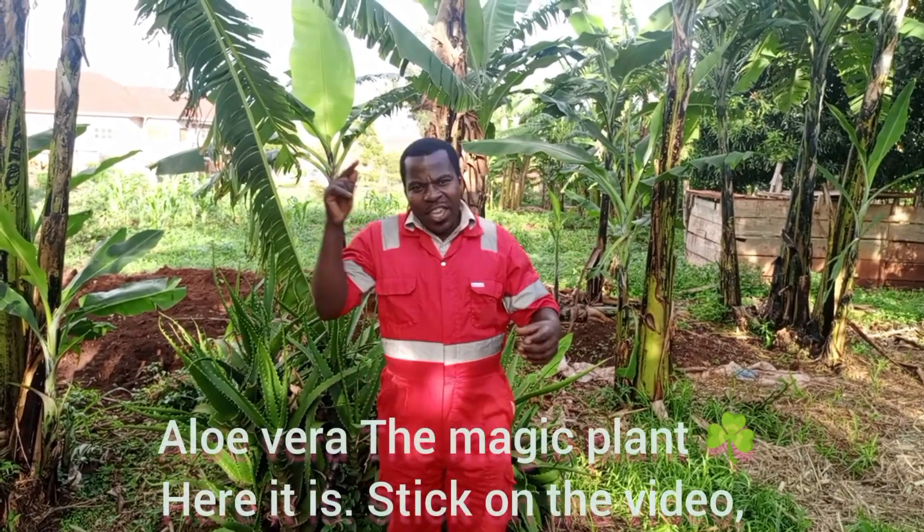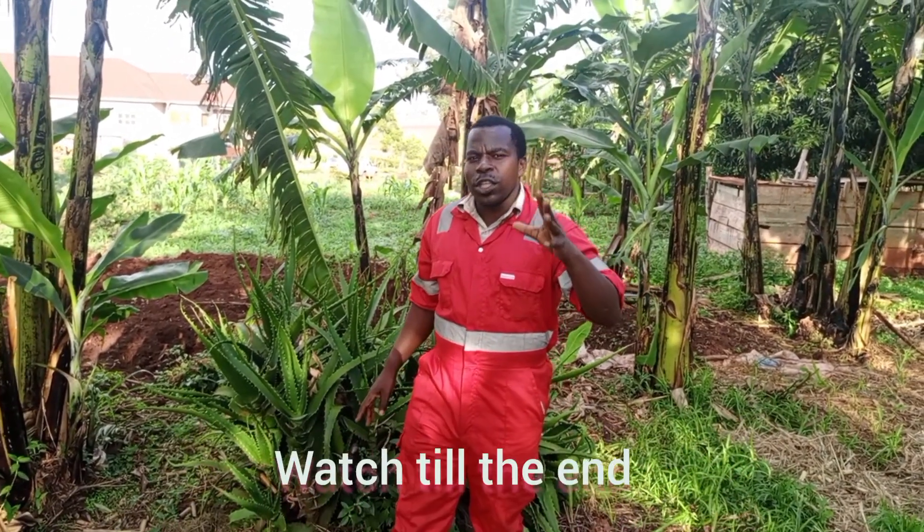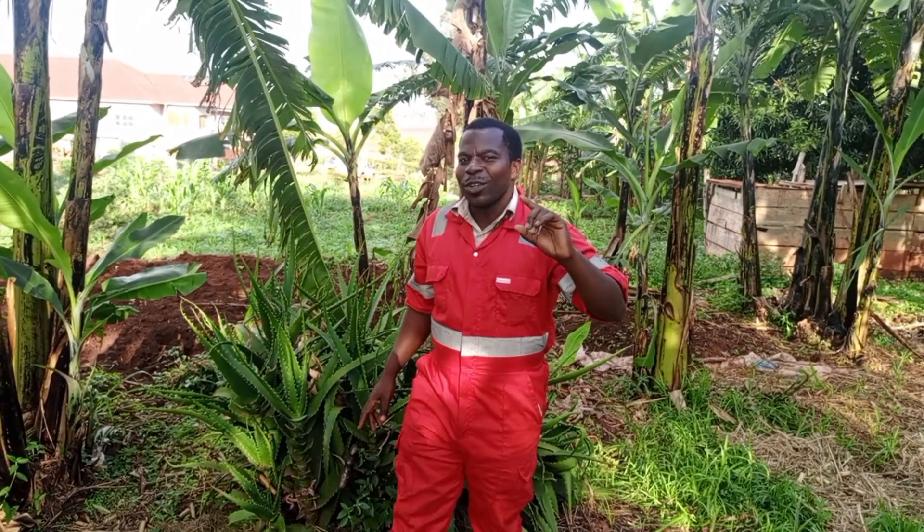Aloe vera — the magical plant — here it is. Stick with the video, watch till the end, and don't forget to like the video.